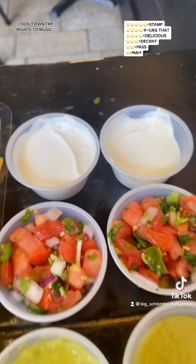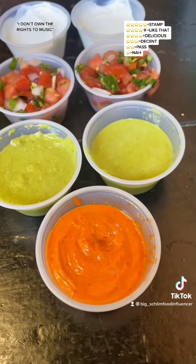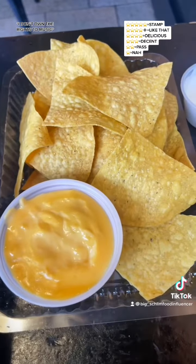We got a side of sour cream, some pico de gallo, some salsa verde, and chipotle aioli. We got some chips and queso right here — $3.96.